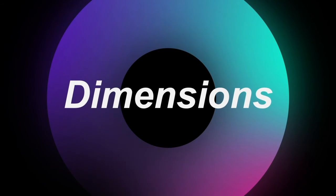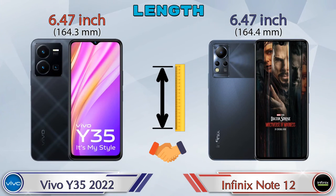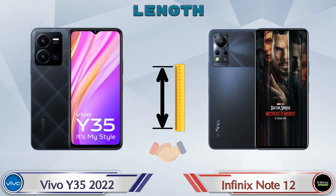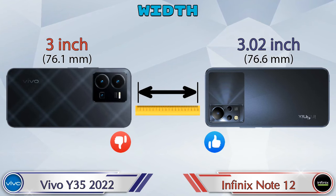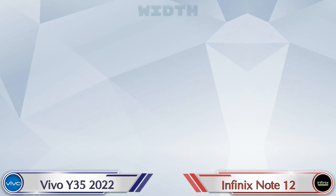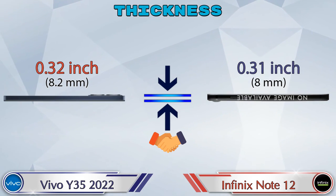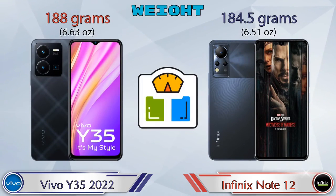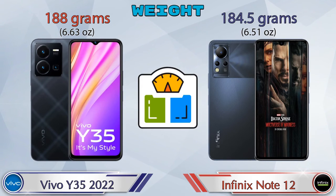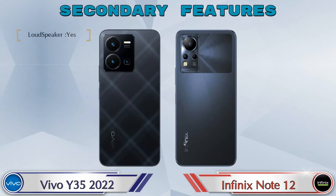Now let's check the dimensions. Both phones have the same length of 6.47 inches. Width — Y35 2022 is 3 inches and Note 12 is 3.02 inches. Thickness — Y35 2022 is 0.32 inch and Note 12 is 0.31 inch, which is almost similar. Weight — Y35 2022 is 188 grams and Note 12 is 184.5 grams, which are also almost similar.